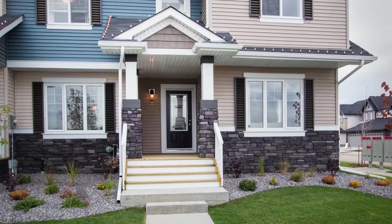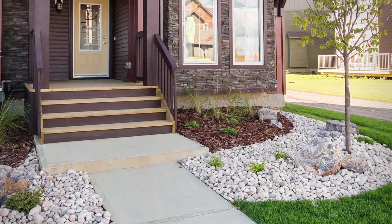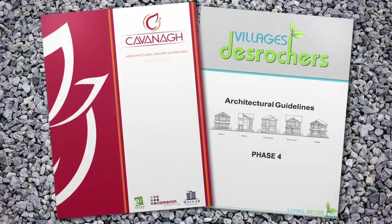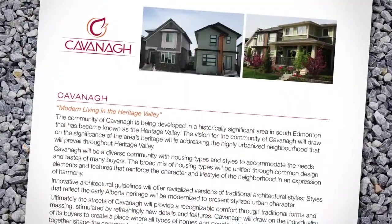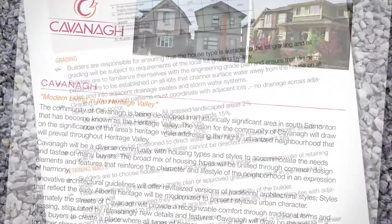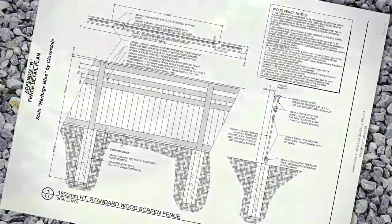Congratulations on your new home! The spring and summer seasons are the time to complete your landscaping, and we are here to help you understand what is required. Architectural guidelines are put into place by land developers in the interest of creating a beautiful streetscape and overall neighbourhood for you and your family. These guidelines include a comprehensive list of items, but we are going to focus on landscaping requirements.